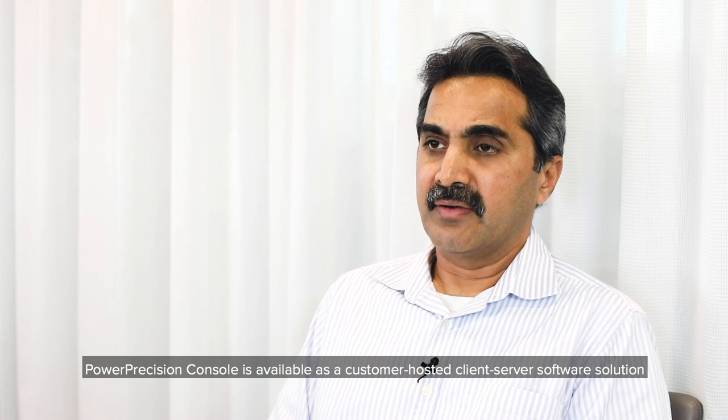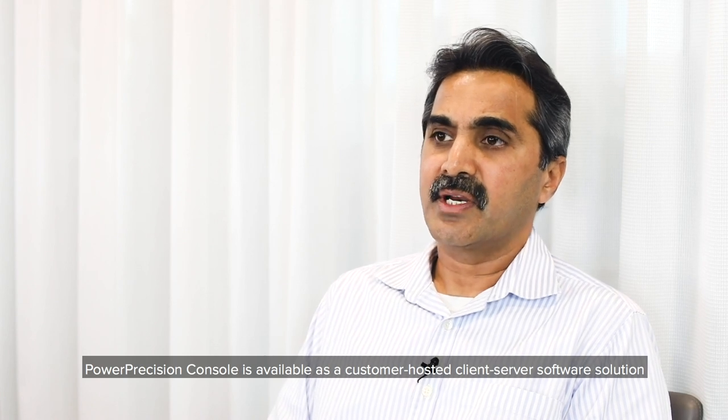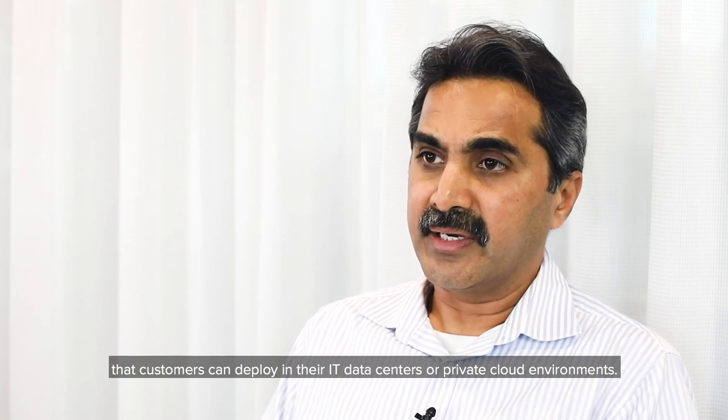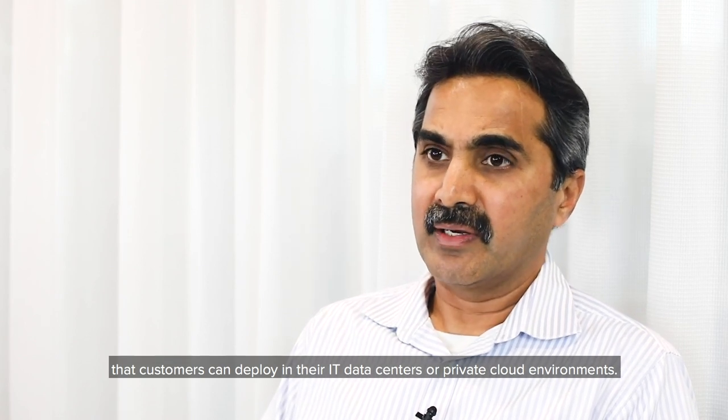Power Precision Console is available as a customer-hosted client-server software solution that customers can deploy in their IT data centers or private cloud environments.